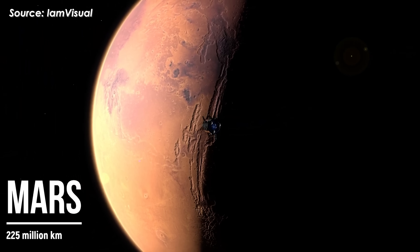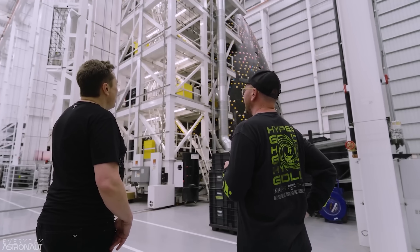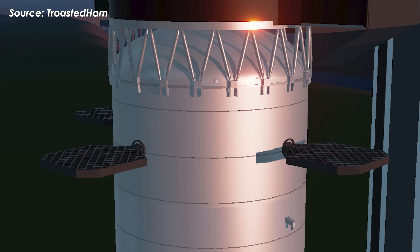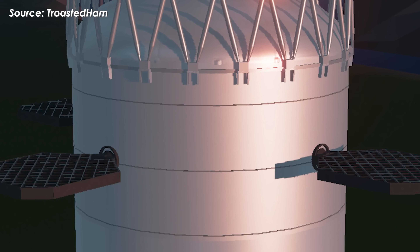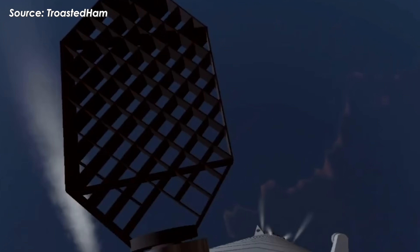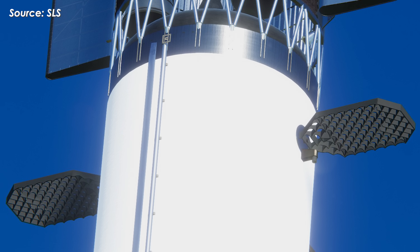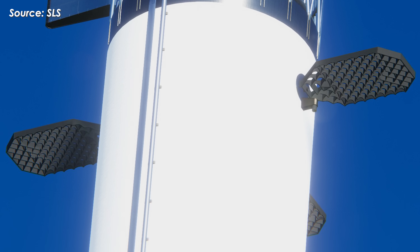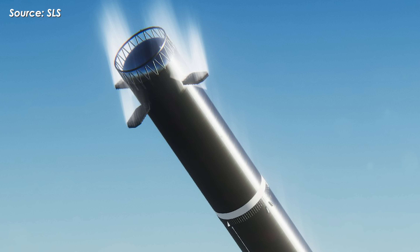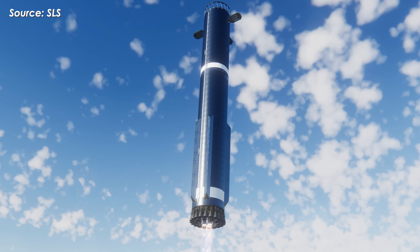Beyond all the big upgrades for Mars missions, SpaceX has also made a few smaller but still meaningful changes. Starting with the Super Heavy booster, one of the key improvements lies in its redesigned grid fins — now larger, stronger, and more aerodynamically efficient. The number of fins has been reduced from four to three, arranged in a T-shaped configuration around the vehicle. This new layout not only improves control during descent, but also lines up perfectly with the catch arms on the launch tower, allowing smoother, more precise recoveries.